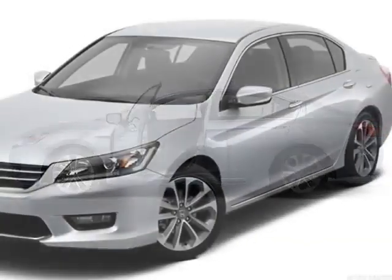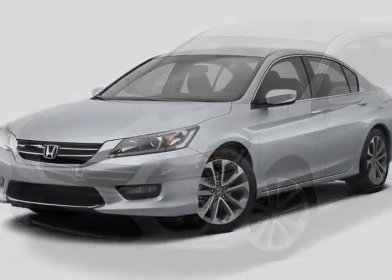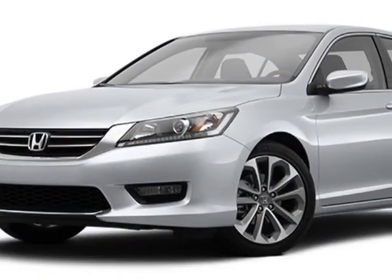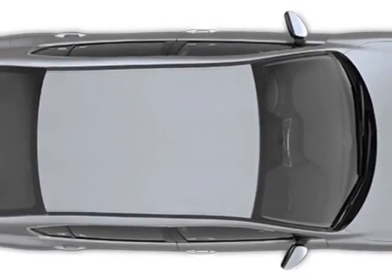Additional options for this vehicle include power passenger seat, auxiliary audio input, climate control, and driver airbag. Call 888-748-2019 or email our friendly sales staff today to schedule a test drive.